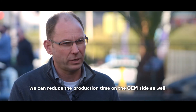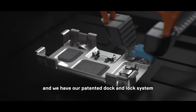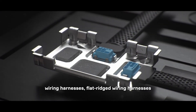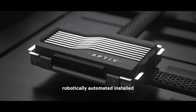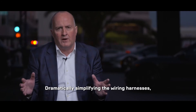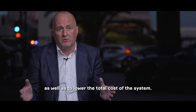We can reduce the production time on the OEM side as well. So they have less logistics, less parts to be installed into the car. We have our patented dock-and-lock system so that we can bring in brackets, wiring harnesses, flat rigid wiring harnesses, and then the ECU as the last part, robotically automated and installed — so that economizes a lot of process and working time. Dramatically simplifying the wiring harnesses, making it much easier to install and assemble, as well as to lower the total cost of the system.